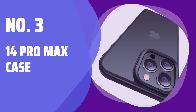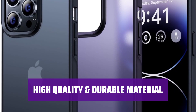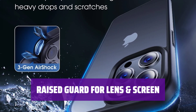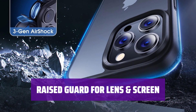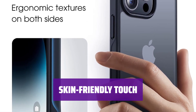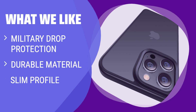Number 3: 14 Pro Max Case. Keep your phone safe from drops onto concrete with 3x military drop test standard and AirShock airbags. Made from the highest quality TPU and PC compound to protect your phone from scratches and falls. Protect your expensive screen and large camera with specially raised bezels. Enjoy a comfortable grip with a slim body and non-slip texture for easy pocket storage. Experience a delicate matte touch that resists fingerprints and scratches, easy to clean with exquisite craftsmanship. What we like: If you need a case that offers military-grade drop protection, is made from durable materials, and maintains a slim profile, this is the one to consider. Perfect for those who prioritize both protection and aesthetics in their phone accessories.